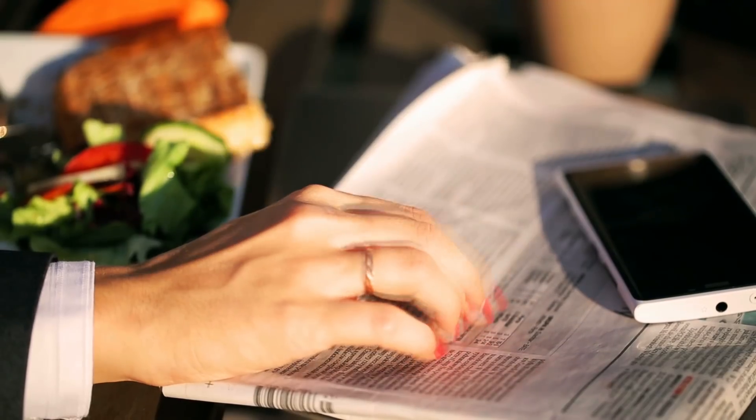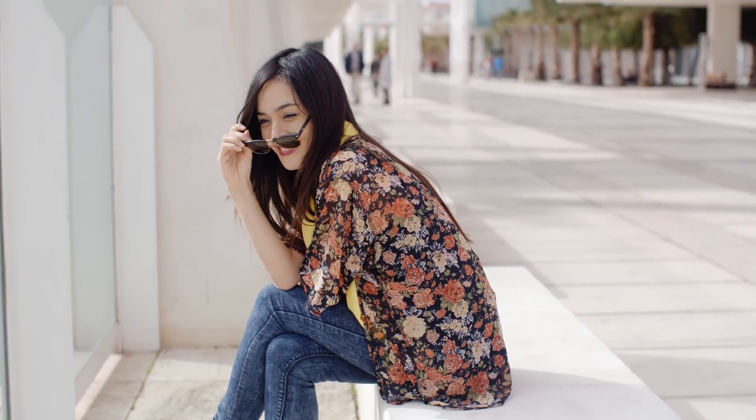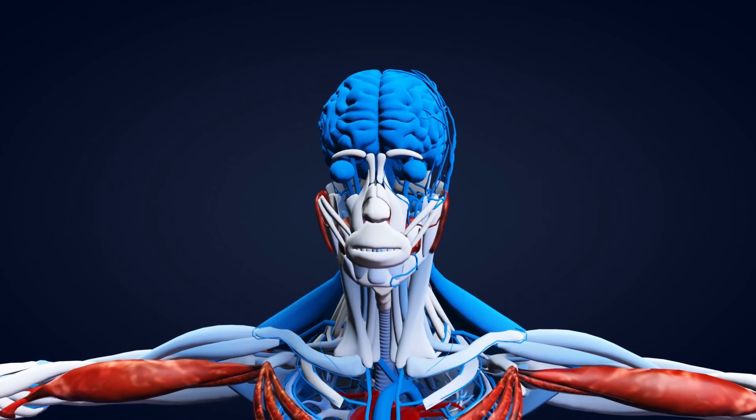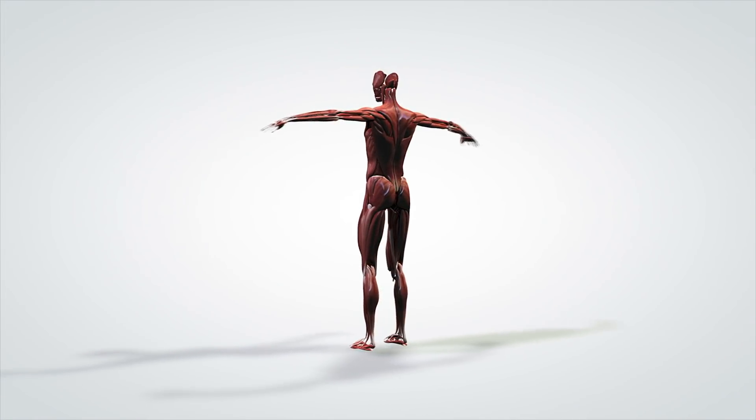Not all of us may like the way that our body looks, but all of us do care about our bodies. And to be truthful, they are pretty much the most important thing that we have. All the parts in the body have a well-defined function that we need them to perform well. But then there are some things which do not really make much sense and can be done away with. Here is a look at some of the useless parts in our body.